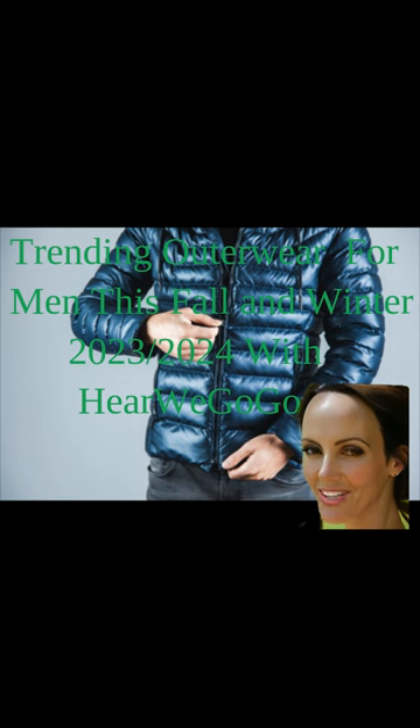Another notable trend is the emphasis on functionality and versatility. Outerwear pieces that offer practical features like multiple pockets, detachable hoods, and waterproof fabrics are gaining popularity. Additionally, bold colors and patterns are making a statement in men's outerwear, adding a touch of personality to any outfit. Whether it's a vibrant red parka or a plaid wool overcoat, these eye-catching pieces are sure to turn heads.